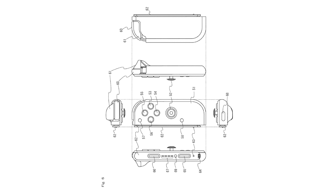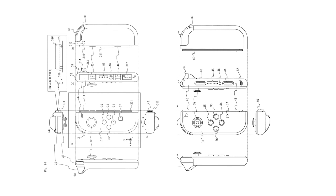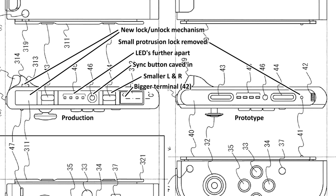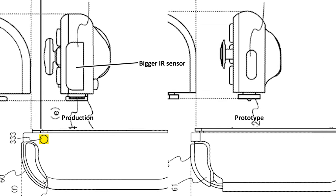Let's now move on to Figure 14, which shows a more detailed diagram of the left Joy-Con controller. The design of various components is closer to the production models of the Switch. One minor addition is a button on the back labeled 313 — the patent confirms this is the release button to detach the device from the main unit. The same applies to the right Joy-Con controller diagram from Figure 25, which also features a release button on the back.